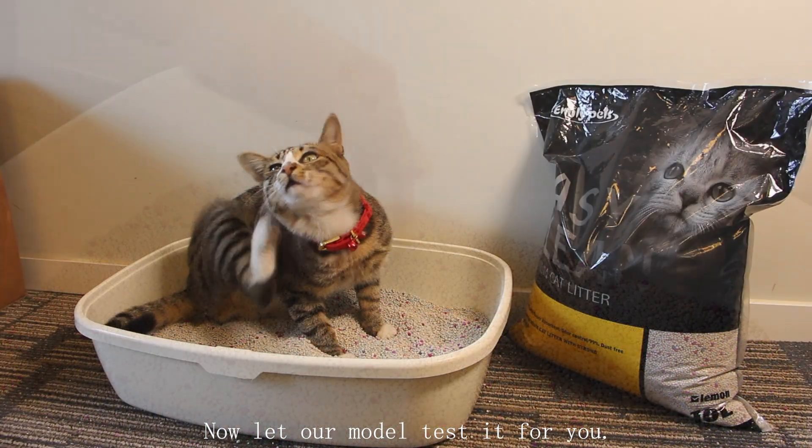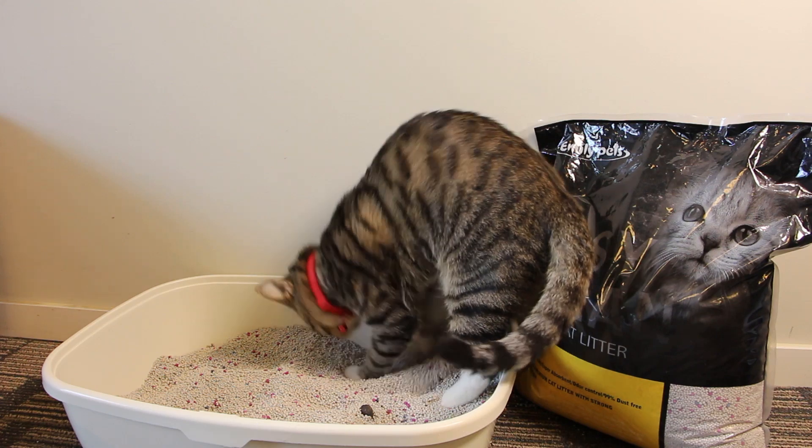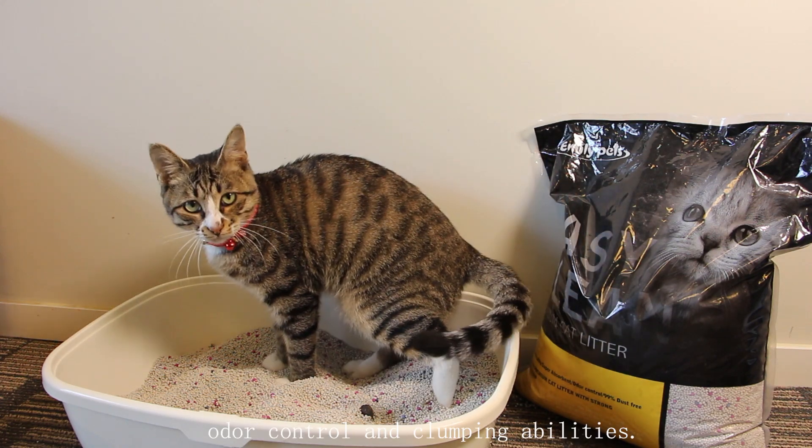Now that our model has a preview, it has food and water absorption, over-control, and plumbing abilities.